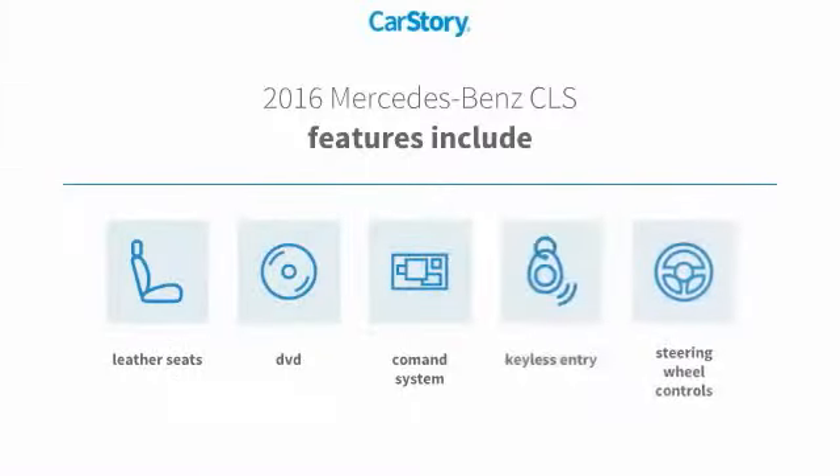Features also include keyless entry, leather seats, and steering wheel controls.